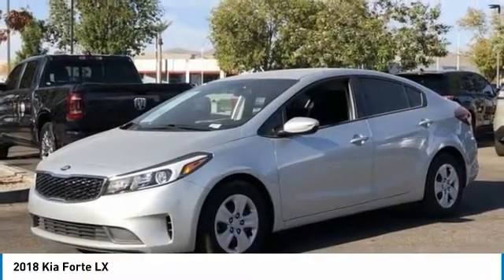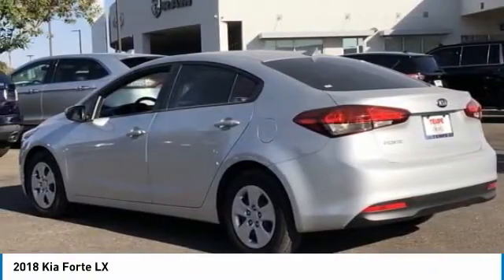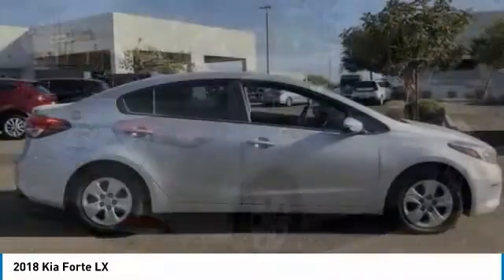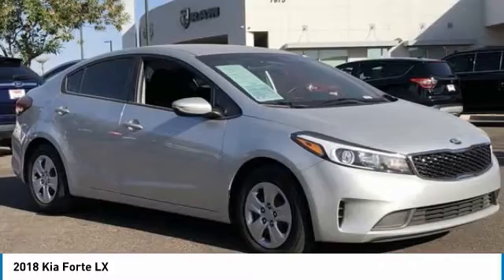We are pleased to show you the 2018 Forte. If you're looking for a trendy and feature-laden compact sedan, the Kia Forte is for you. It offers an exceptional combination of innovative design, high-quality engineering, and outstanding value.